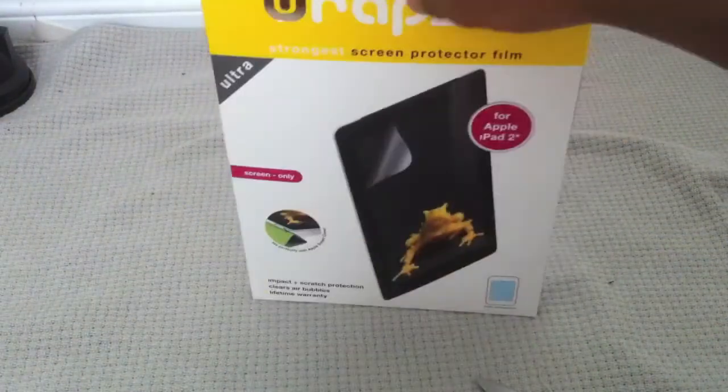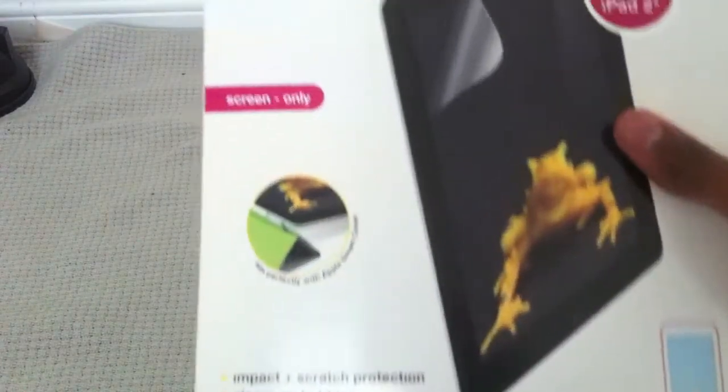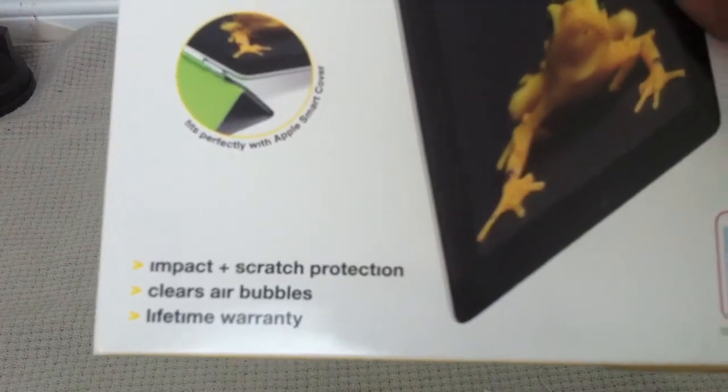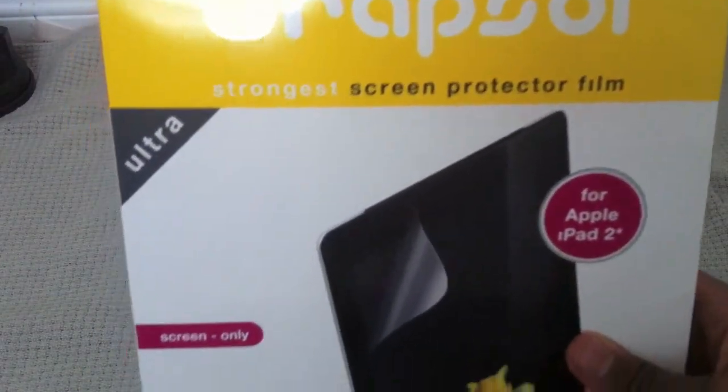Two things. First, for iPad 2, screen only. There's no air bubbles, and it comes with a lifetime warranty. It's the strongest screen protector film.